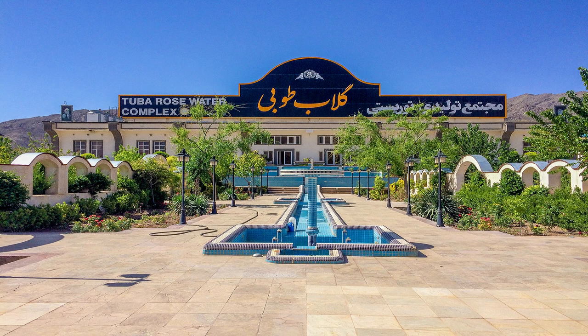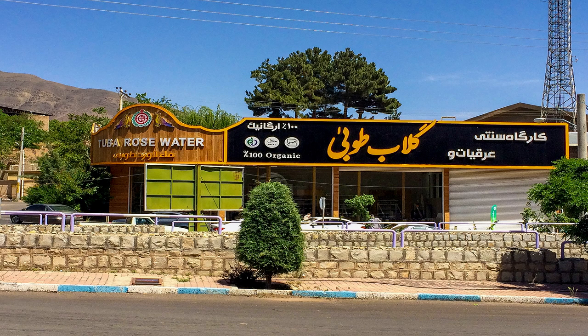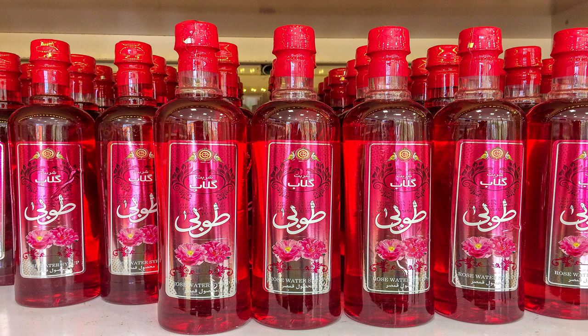If you ever decide to visit Kashan, don't forget to put Qamsar district on your itinerary and drop by the Tuba rose water factories — both the modern and traditional ones — and buy some of their products.